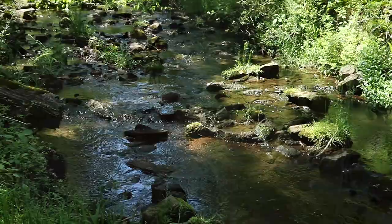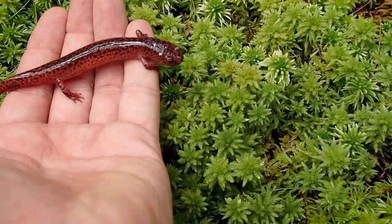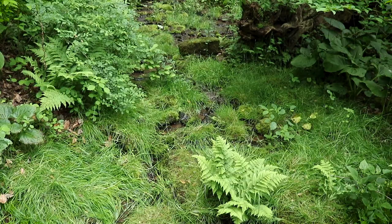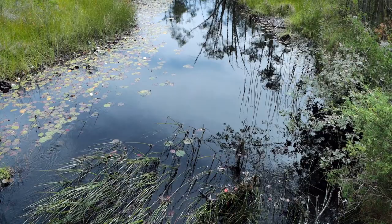These salamanders prefer shaded woodland habitats with a great source of flowing water. That water has to be pollution-free and have good oxygen content. They like creeks, streams, and springs — honestly, even if it's just a mild trickle coming down the hillside, that could often be good enough.